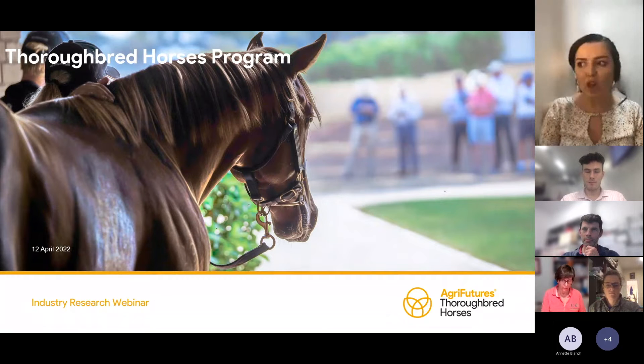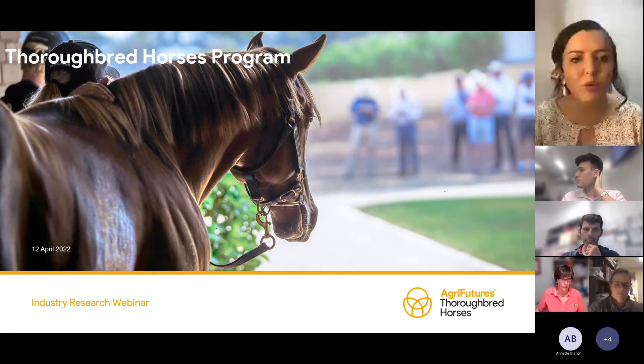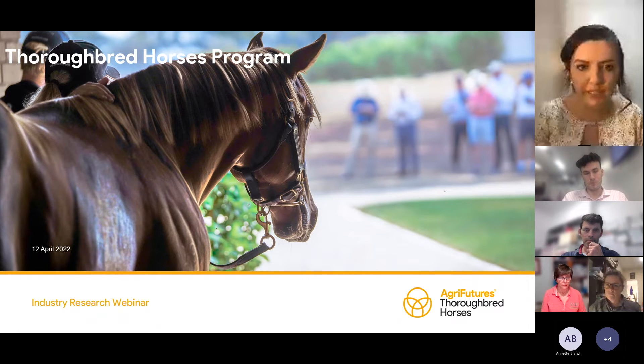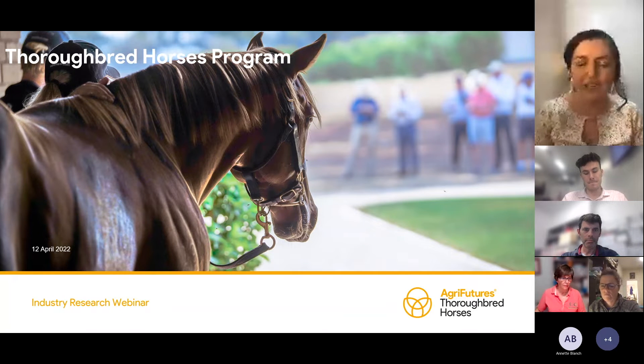Our webinar is on thoroughbred pregnancy and foal health. We have a great panel. Chris Hughes from Charlestown University will be presenting on the effects of faecal microbiota transplant therapy on infectious diarrhoea in foals.